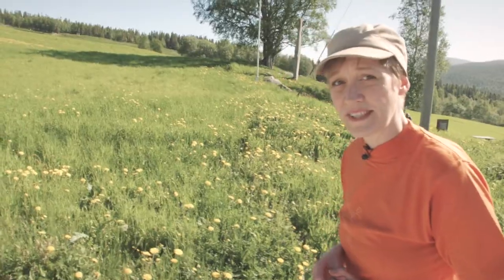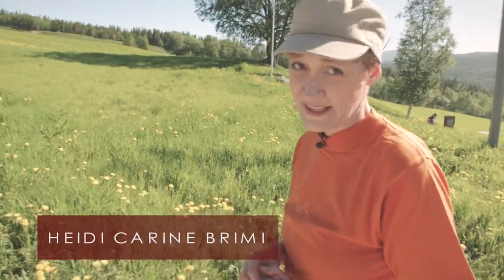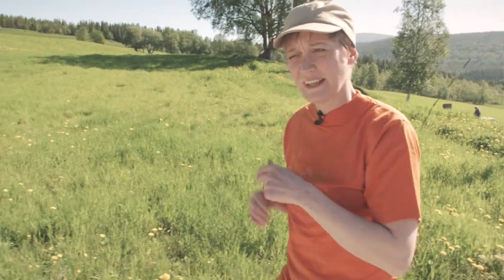Now we are at Sul, at Olskjelda in Sul. It's a spring where Olav drank from on his way to Stiklestad. His army flattened the fields here in Sul, so the farmers became quite angry and disappointed. So Olav rode around the fields and then the grains rose again. This is the place for one of his miracles on his way to Stiklestad.